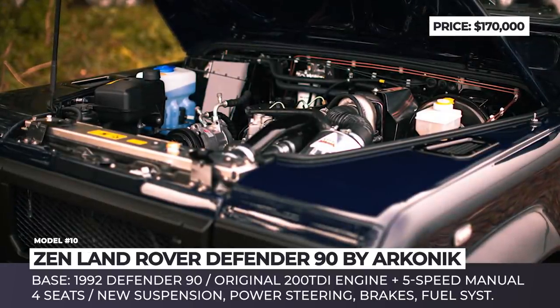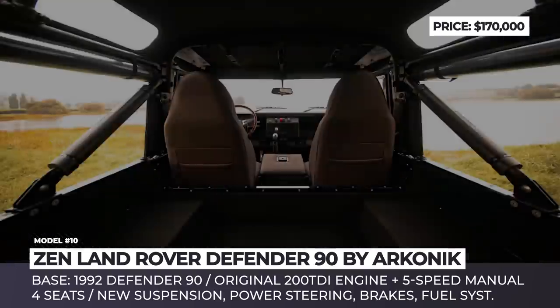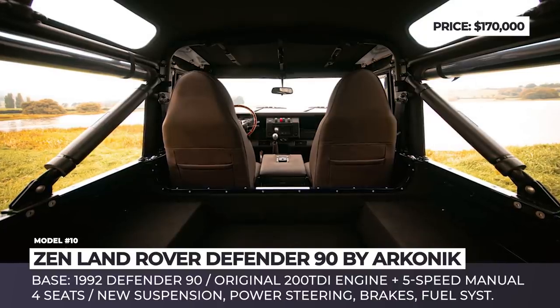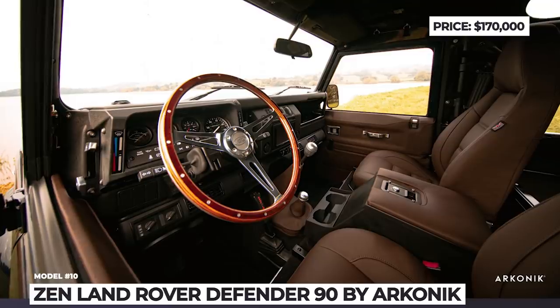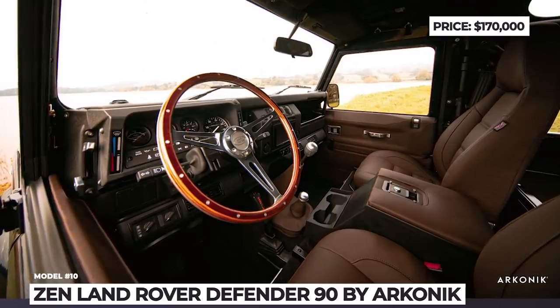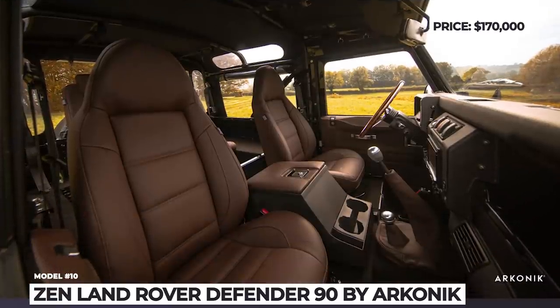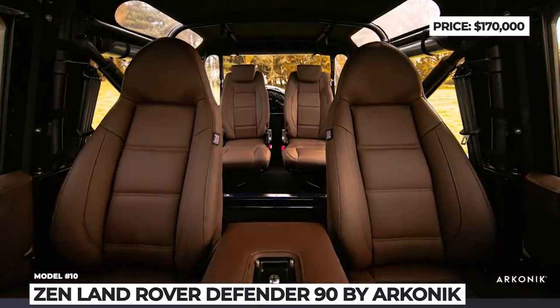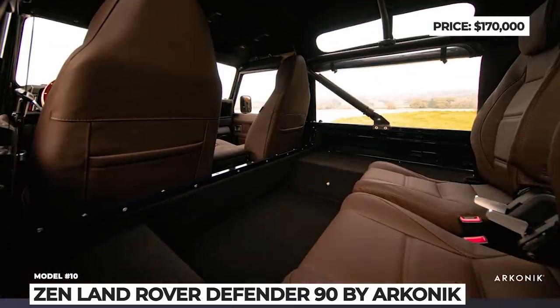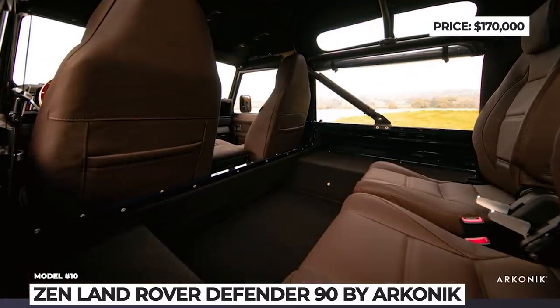The bodywork is repaired to perfection, with new side steps, door handles and air intakes. The grille gets KBX signature light surrounds, plus there are new LED headlights. Inside, the Zen is upholstered with brown Napa leather and is fitted with the latest comfort and convenience tech, including AC, a Pioneer touchscreen with Apple CarPlay, a new instrument cluster and GPS security.